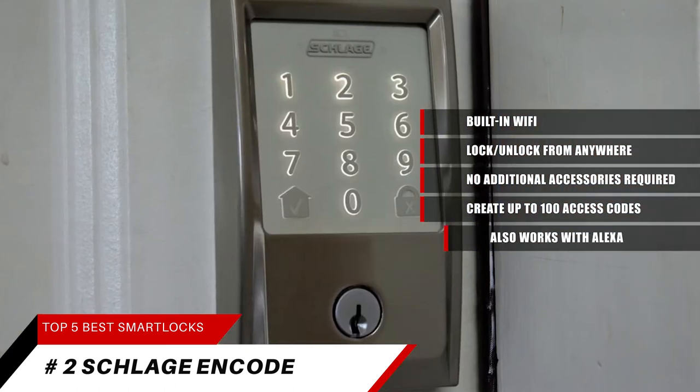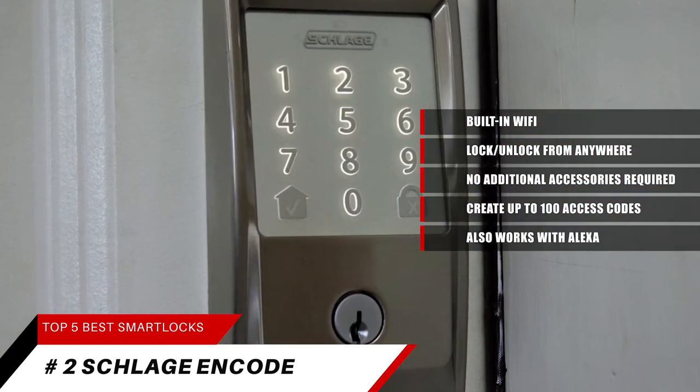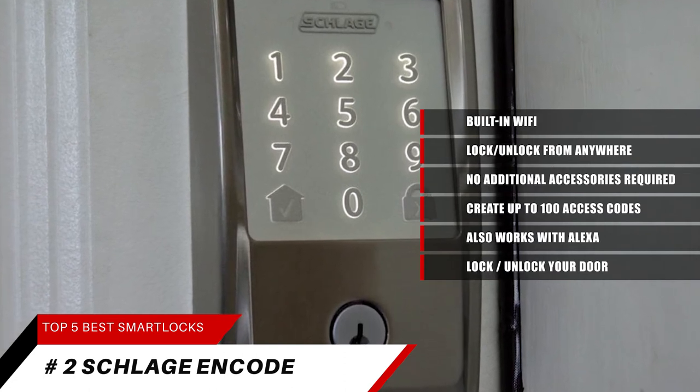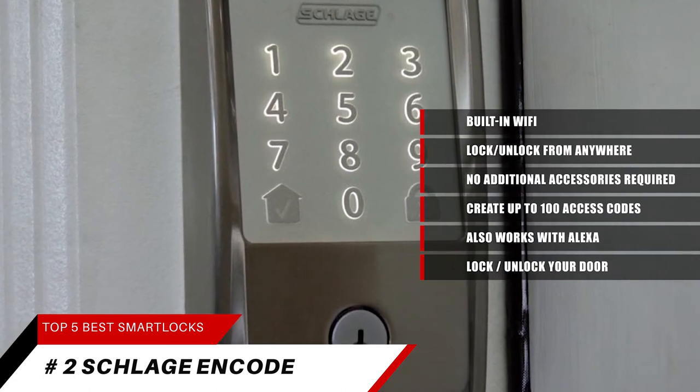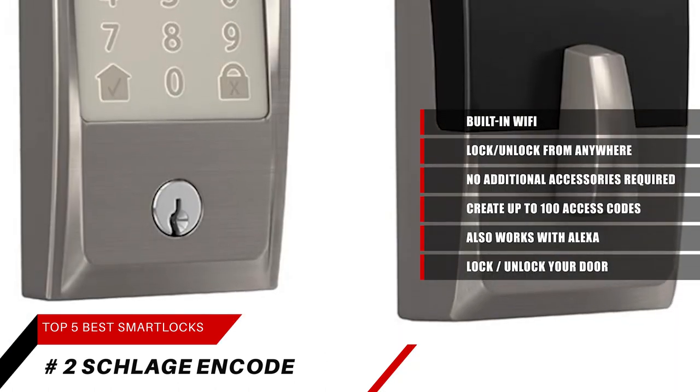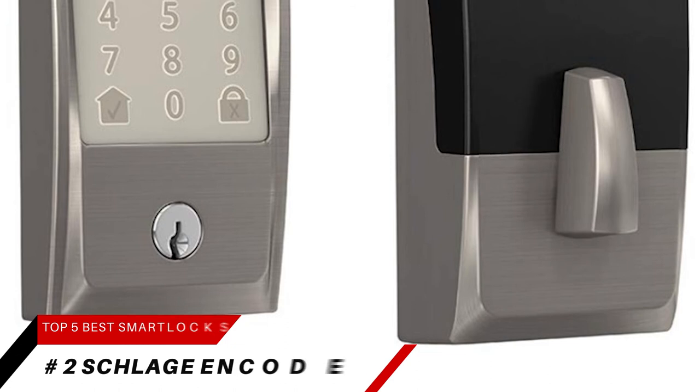This one also works with Alexa. Check the status of your lock and lock or unlock your door. In addition, Alexa will let you know when your battery is running low, or set up smart reorders through Amazon Dash Replenishment so you always have replacement batteries when needed.